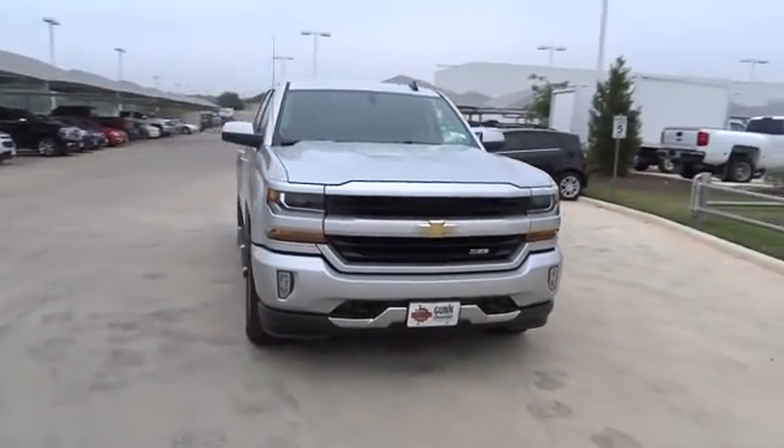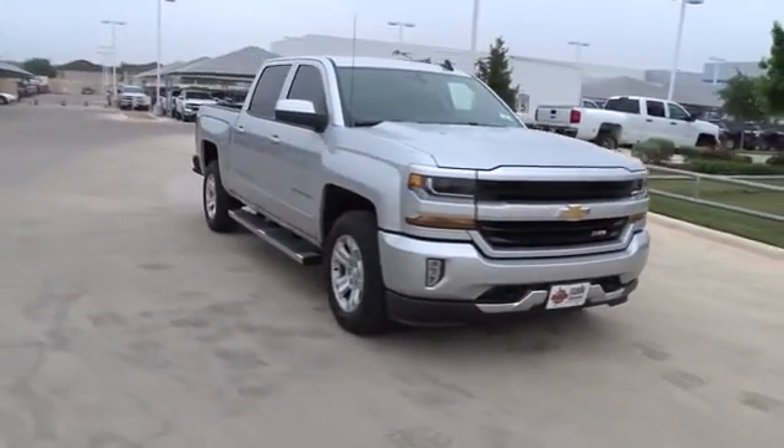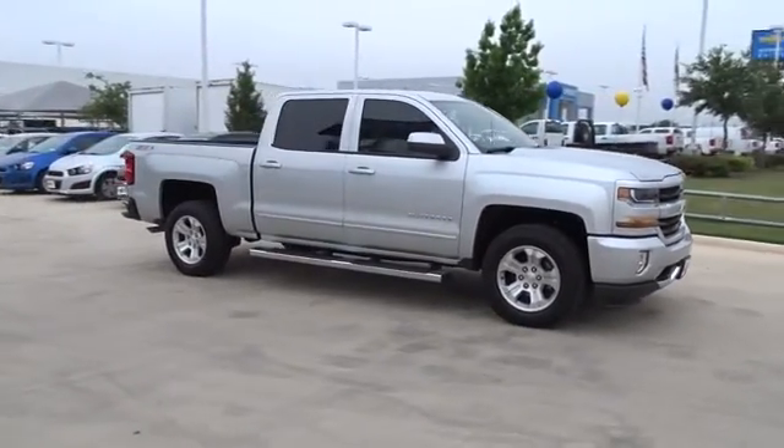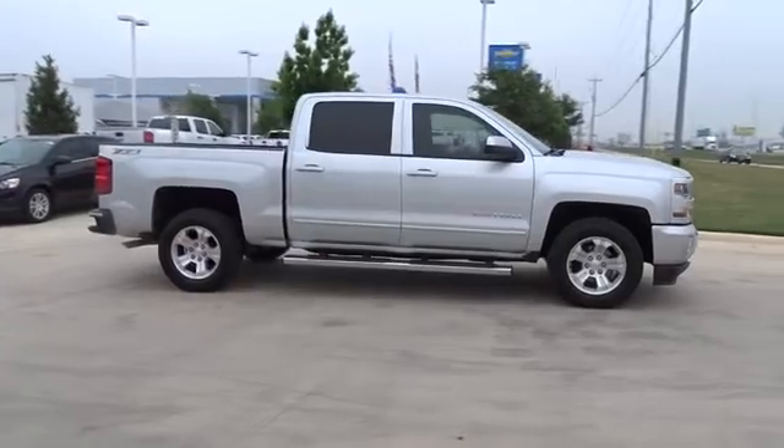2016 Silverado 1500. The Chevy Silverado 1500 has the lowest cost of ownership of any full-size pickup. Here are some of this vehicle's great options.